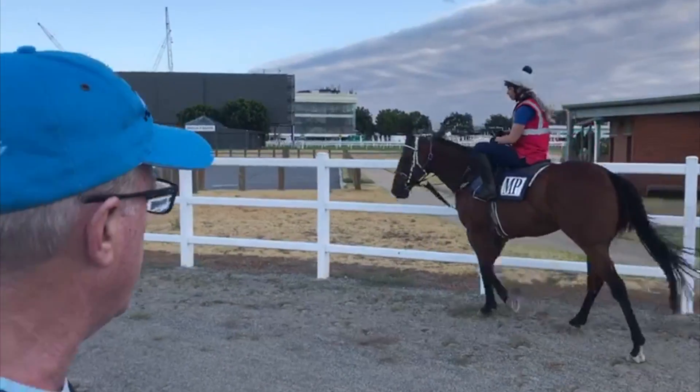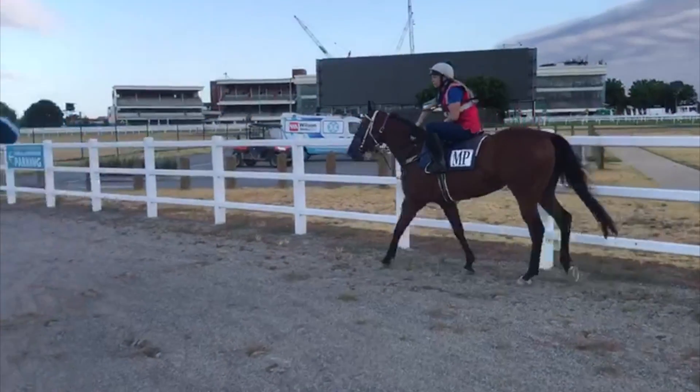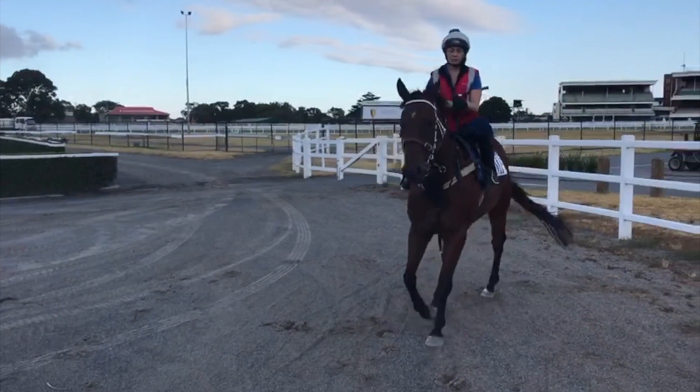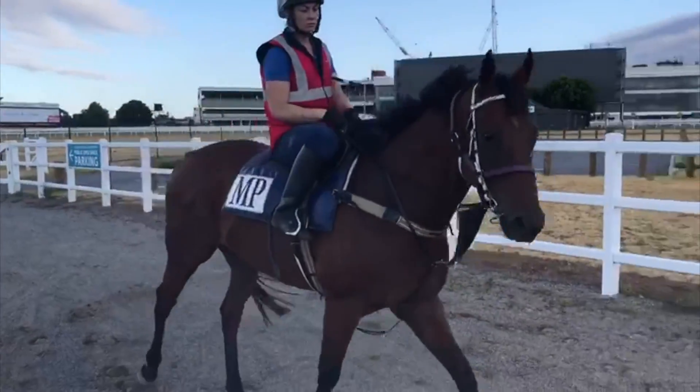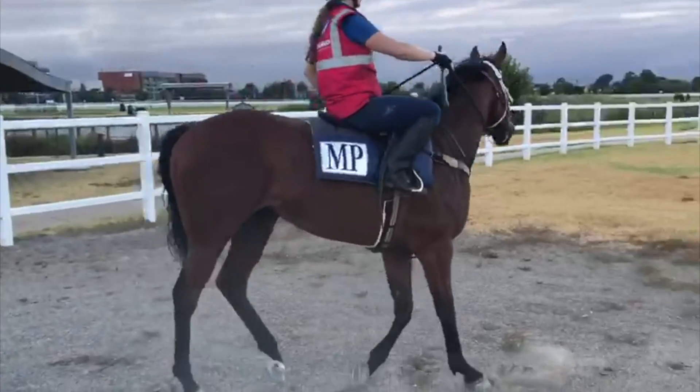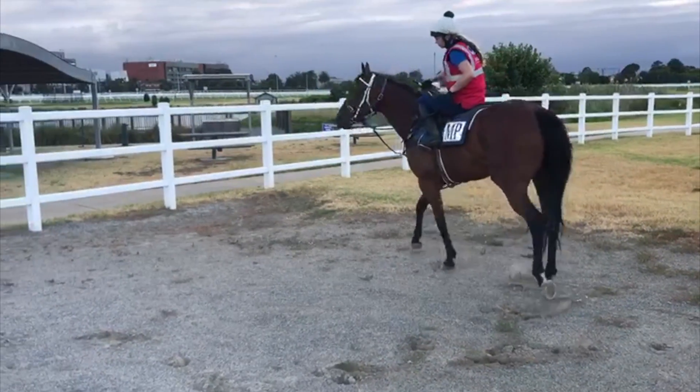He's very sound, nice horse to train, big strong gelding, he's ready to put a saddle on. He just needs a drop in grade, he handles wet ground ok. 1100 is his best distance, he'll get 1200 in a better race, so nothing wrong with him.